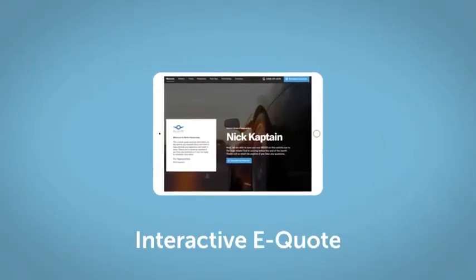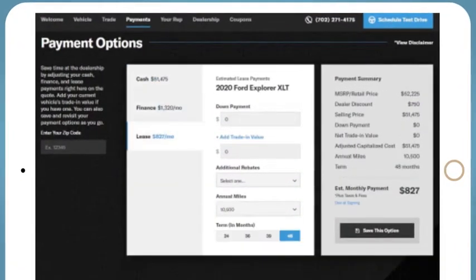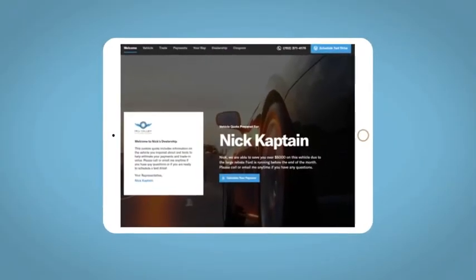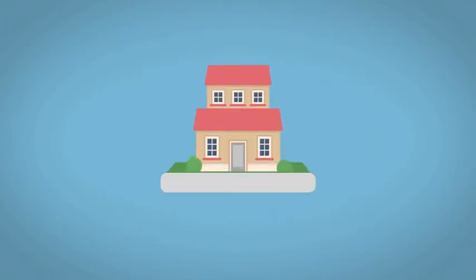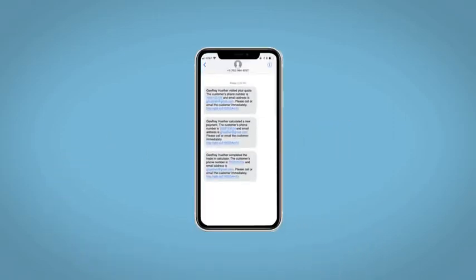If you like this vehicle, we'd be happy to send you a personalized interactive eQuote that allows you to quickly and easily calculate the cash, finance, and lease options available to you. All incentives and rebates will be right at your fingertips, along with the ability to value your trade and learn about your potential salesperson. Do this all from your home at your pace and your way. Fill out the Request More Info form and we will text and email your very own personalized eQuote today.